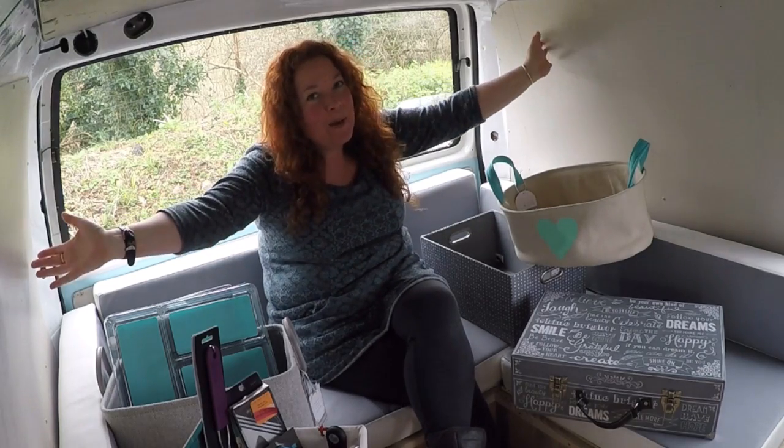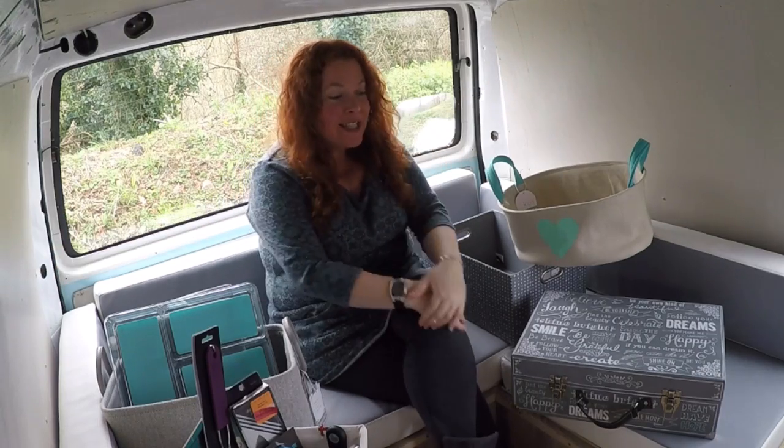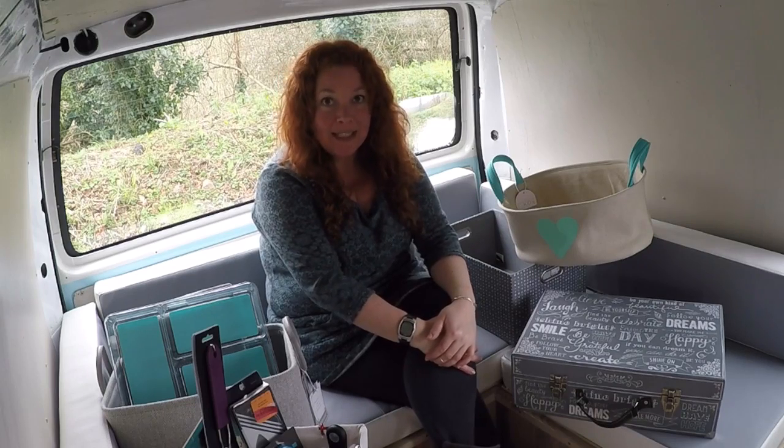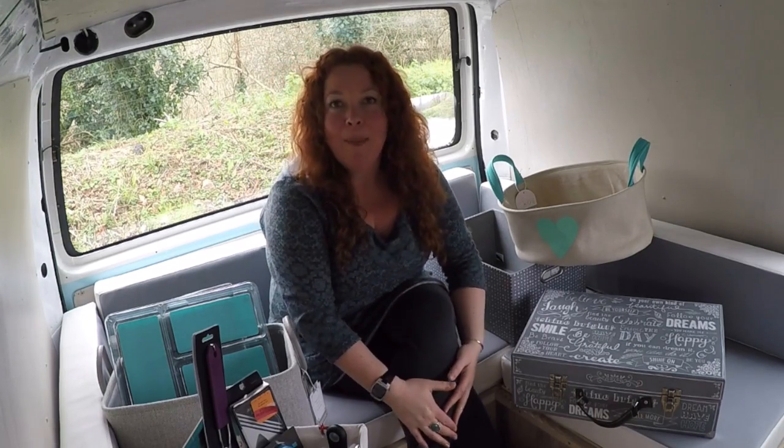Hey you guys, welcome back to Myrtle Volkswagen T4. I've got a slightly different video for you today — I have been on a massive shopping bender and I'm actually going to share with you my haul.